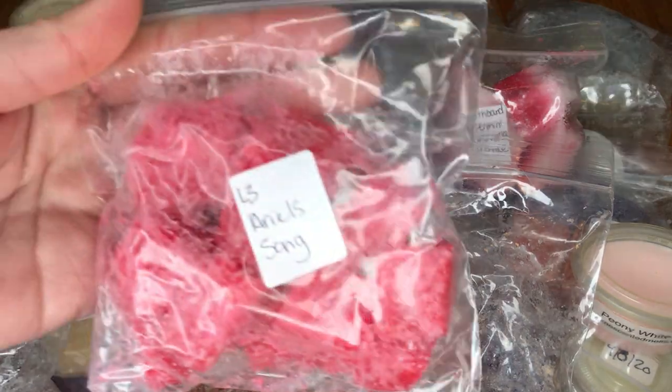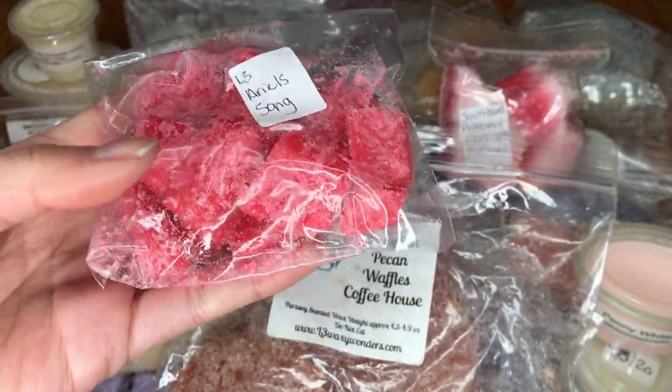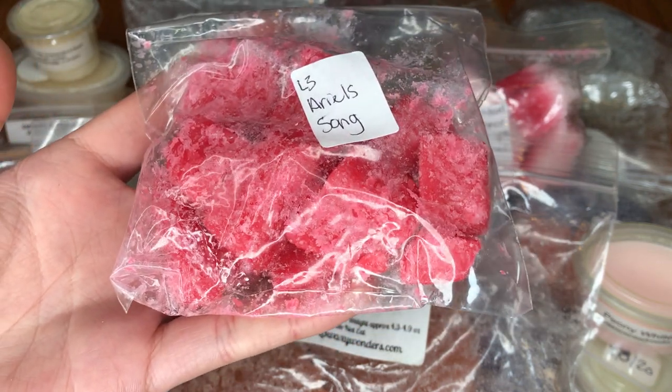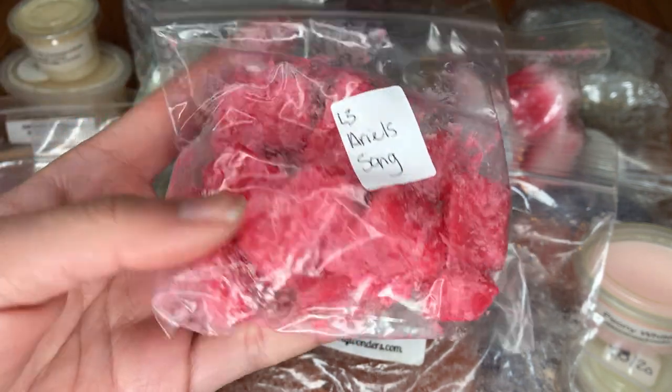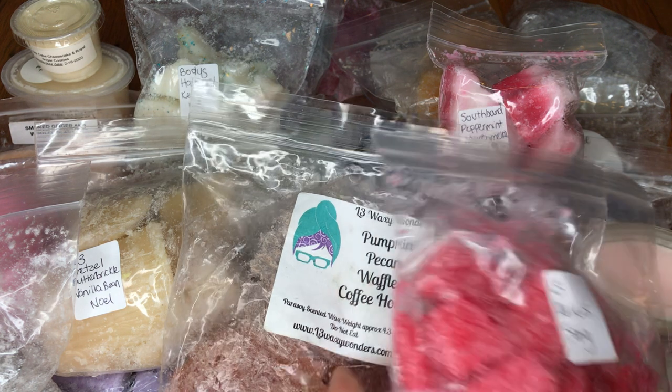And then this one is from L3, which is Ariel's Song. I don't remember the scent notes exactly — it's something like Grape, Mountain Dew, and other things like that. That sounds totally up my alley — I love Mountain Dew. Again, fizzy scents. The first thing I smell here is the Mountain Dew; I think I smell hints of grape, but mainly that Mountain Dew. That's quite good.